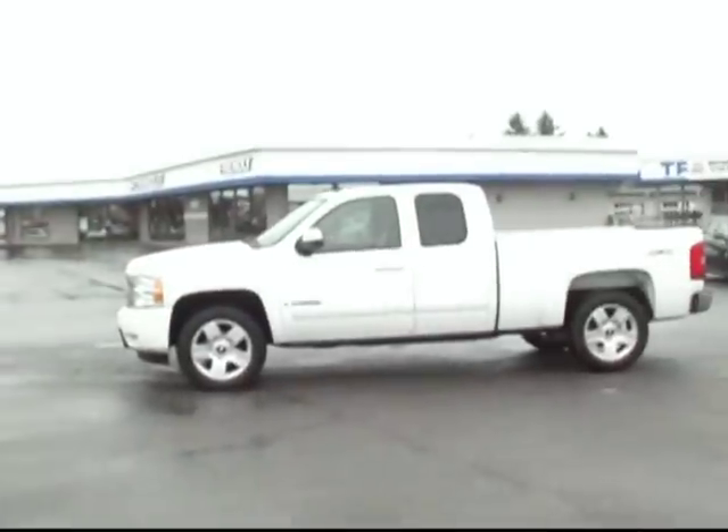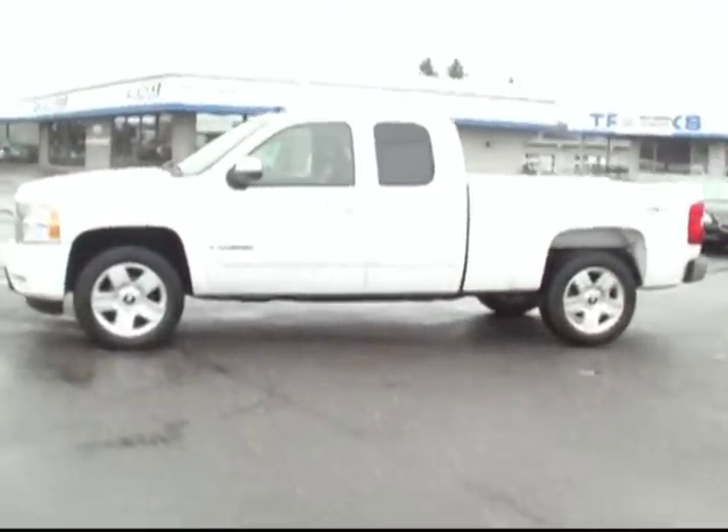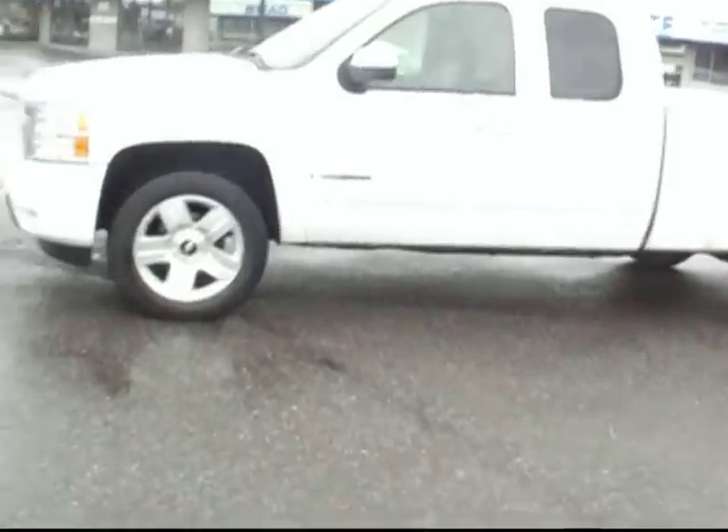Hey there, Brett Jacobson with Friendly Chevrolet. I've got to show you our 2008 Chevy Silverado 1500. This is the LTZ, which means it's loaded with lots and lots of great options.